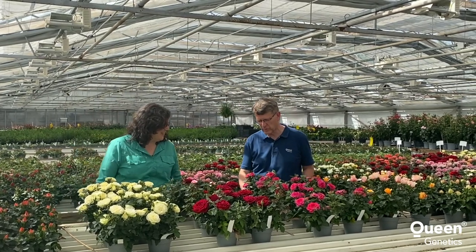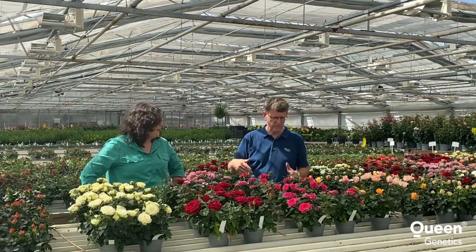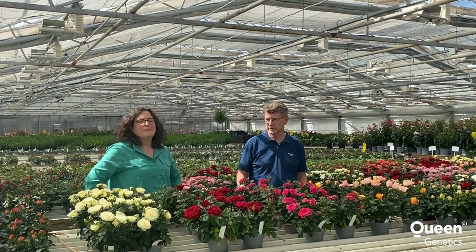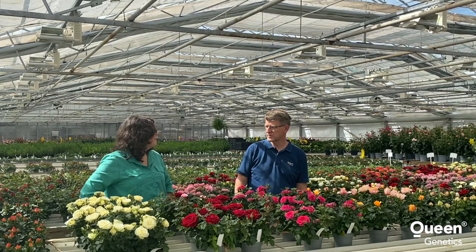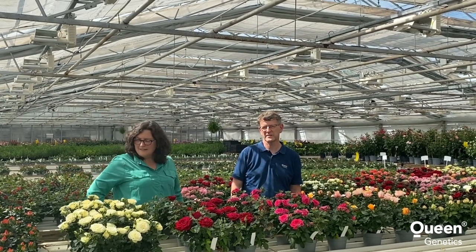So this was some of the highlights from our roses. The full range — white, pink, rose, orange, red — it's all here. We just took some examples, and if you like roses, this is a good choice because here you get roses with longevity. That's new.